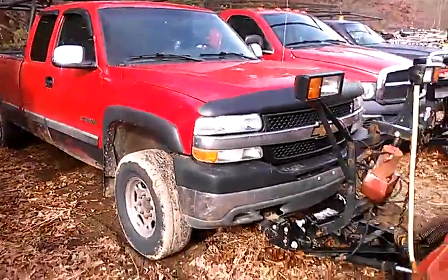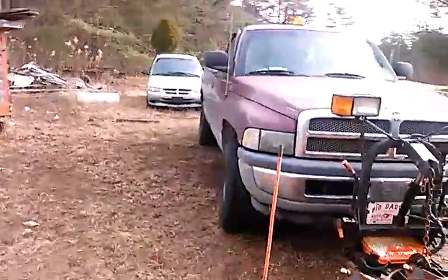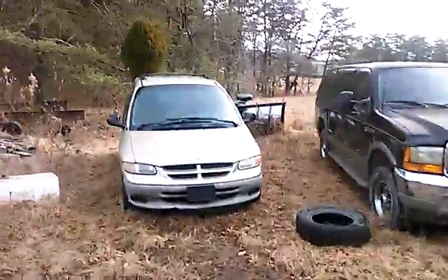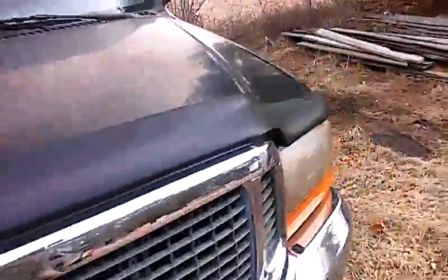We locked down that one and the '01 Dodge 310. Then you've got the Caravan — the V-tank skeleton motor blew up. This is all my boss's trucks. I wouldn't have had this many broken ones if it weren't for him.